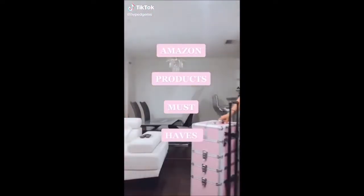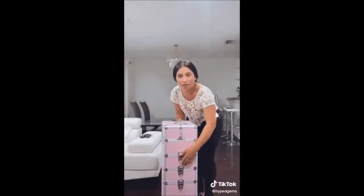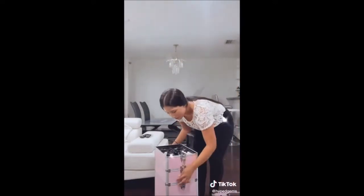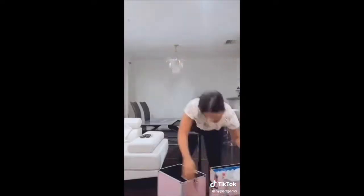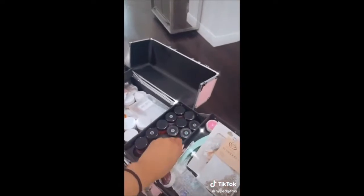Amazon products must-have. If you are in the beauty industry, this suitcase is perfect for you. I'm currently using it for my nail supplies — I'm able to work, take it on the go, and it's easy to carry everything I need to get the job done.